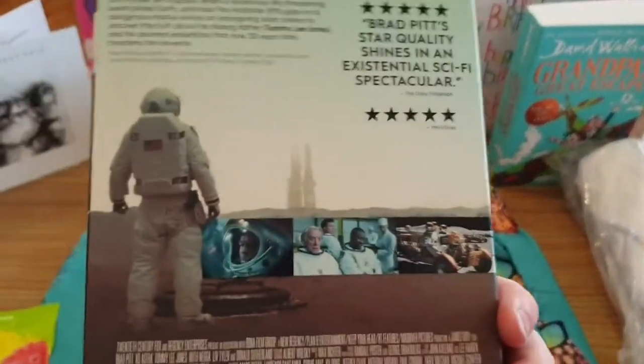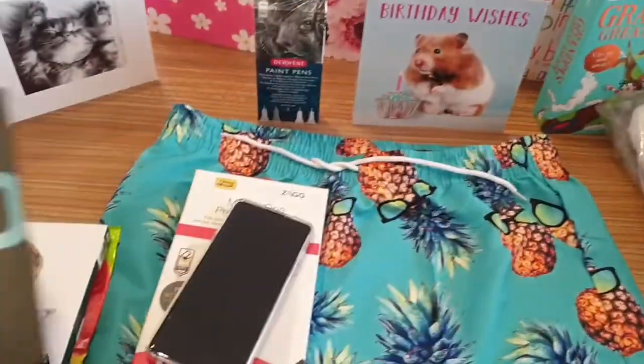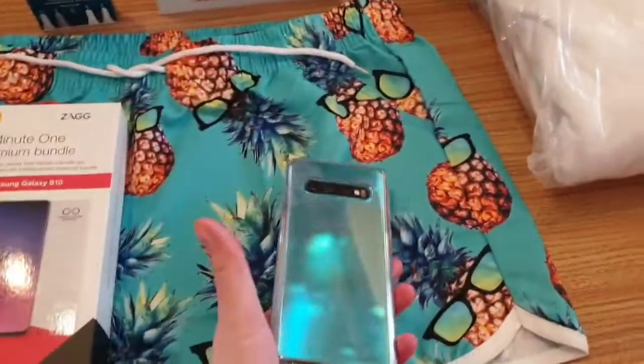I got the Ad Astra movie — I've not seen it, so that should be cool. I also got a Samsung S10 phone, which matches my swimming shorts!